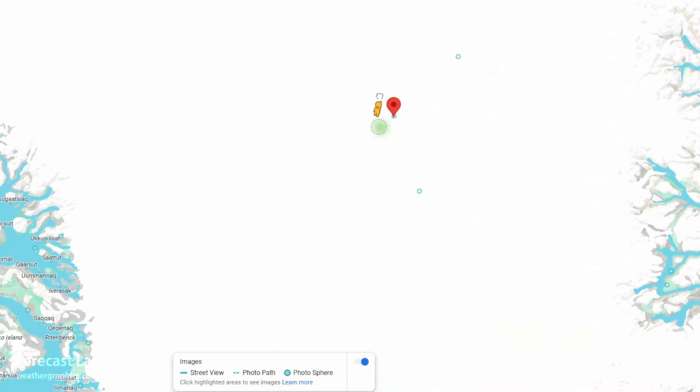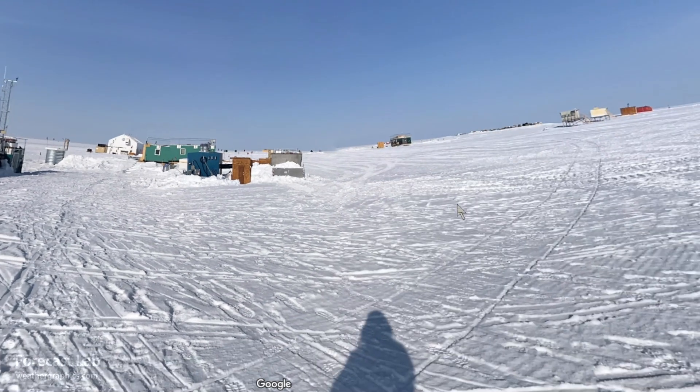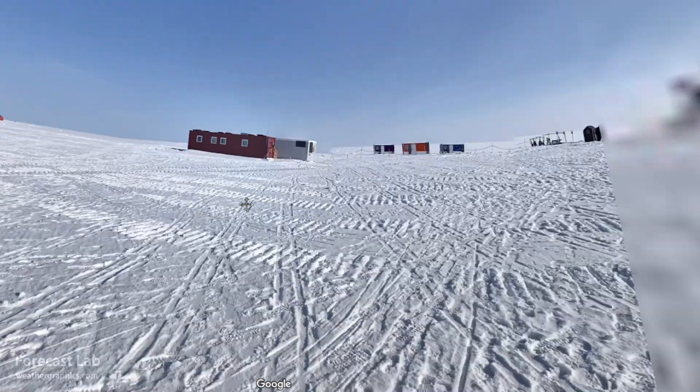It doesn't appear that we have a Google Street View image. However, we did luck out with a photosphere image, and that is Summit Camp.